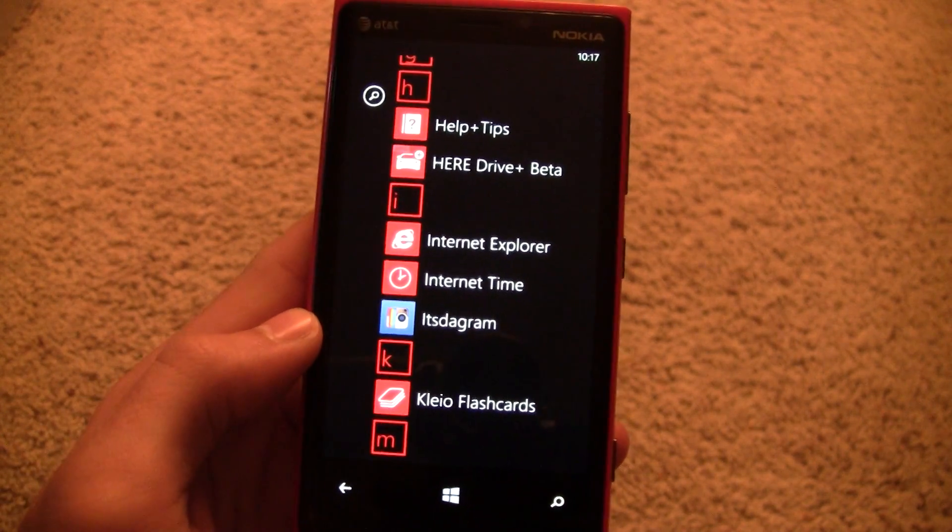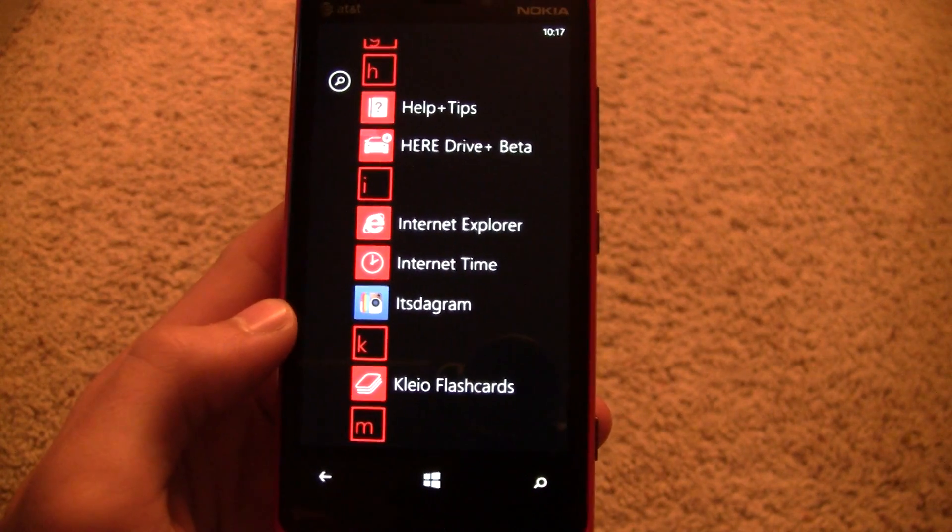Itstagram is a pretty great looking app. Keep tuned to WMPowerUser for all the latest.